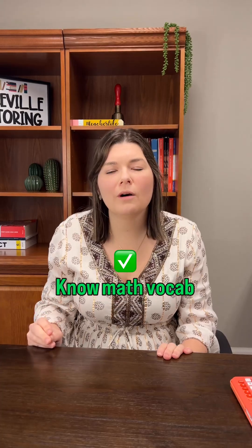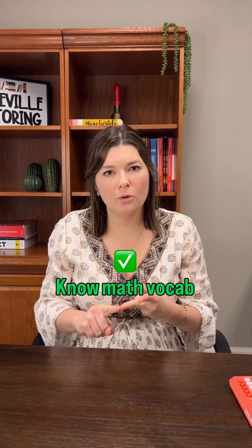Do know functions, slope, irrational numbers, rational numbers, and even the word integers. Those words keep coming up a lot on this new ACT.